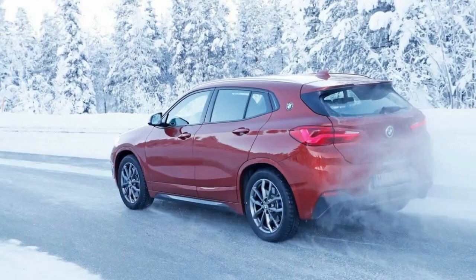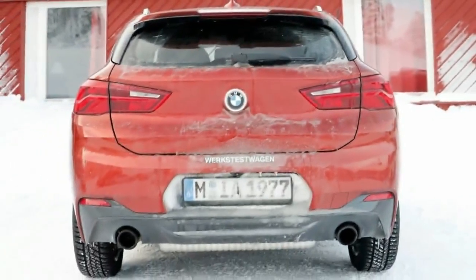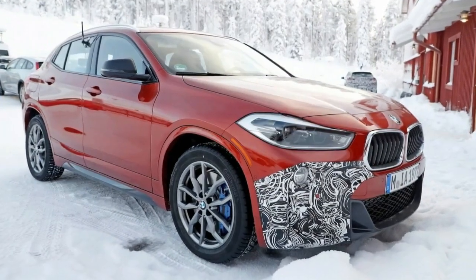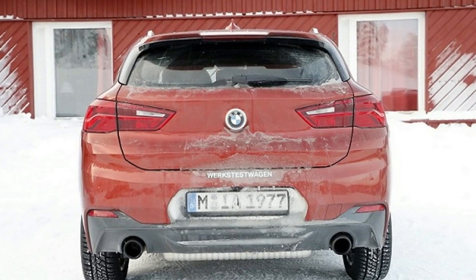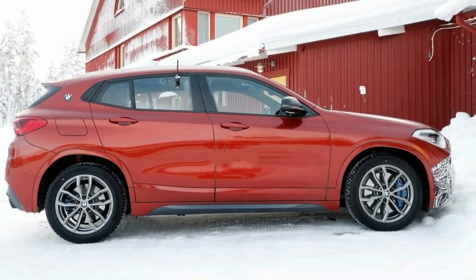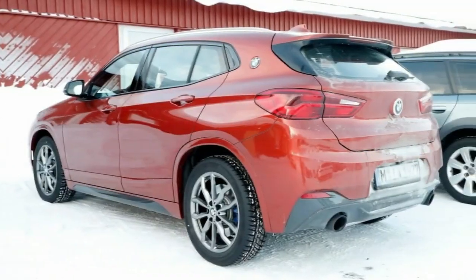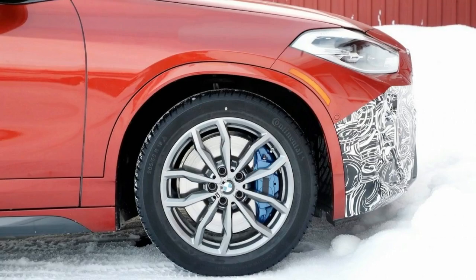Aside from the more potent engine, the 2019 BMW X2 M35i will also get a few cosmetic changes. More precisely, the crossover will host the M Sport exterior package, which includes a small rework on the front bumper and a bigger exhaust tip surround at the back. The coupe-like crossover will also feature a special lowered suspension system and larger wheels. The alloys appear to be 20-inch and are paired with larger brakes featuring bright blue M Sport calipers.